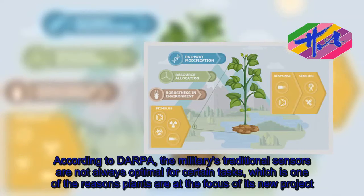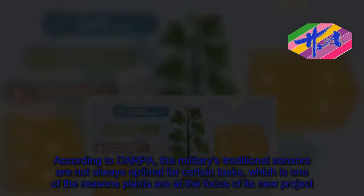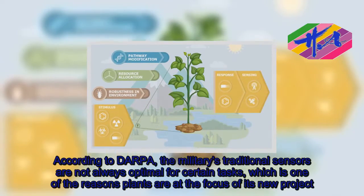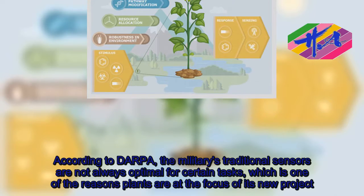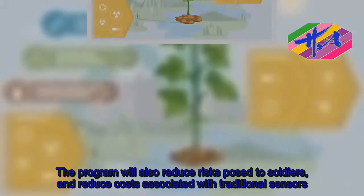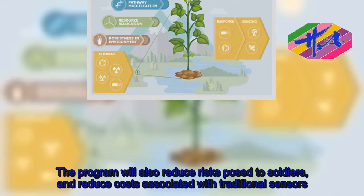According to DARPA, the military's traditional sensors are not always optimal for certain tasks, which is one of the reasons plants are at the focus of its new project. The program will also reduce risks posed to soldiers and reduce costs associated with traditional sensors.